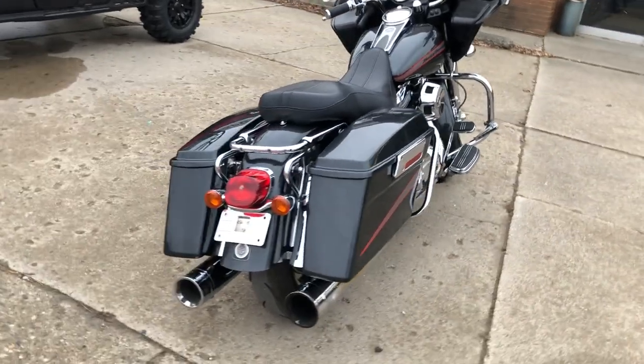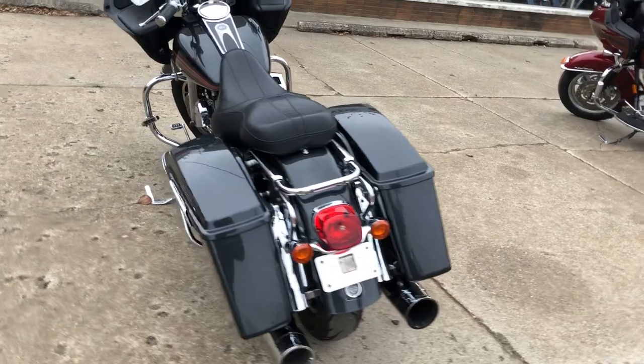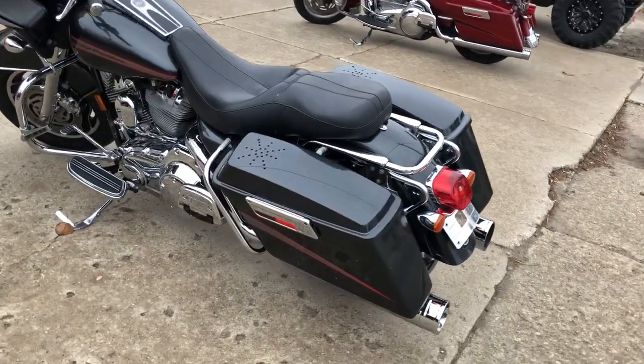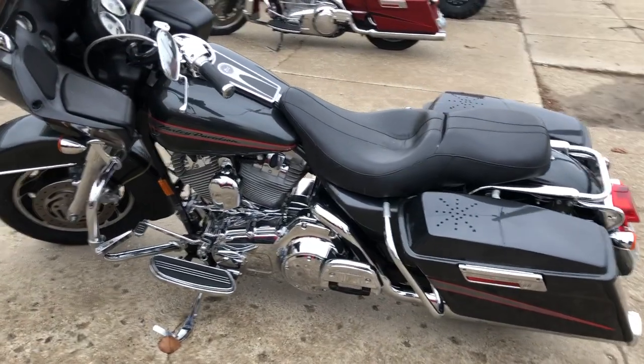Chrome front end, chrome all over the motor, chrome switch housings, chrome levers, upgraded floorboards, upgraded lower controls, Vance & Hines exhaust — and the Vance & Hines exhaust sounds great. This Road Glide turns heads.